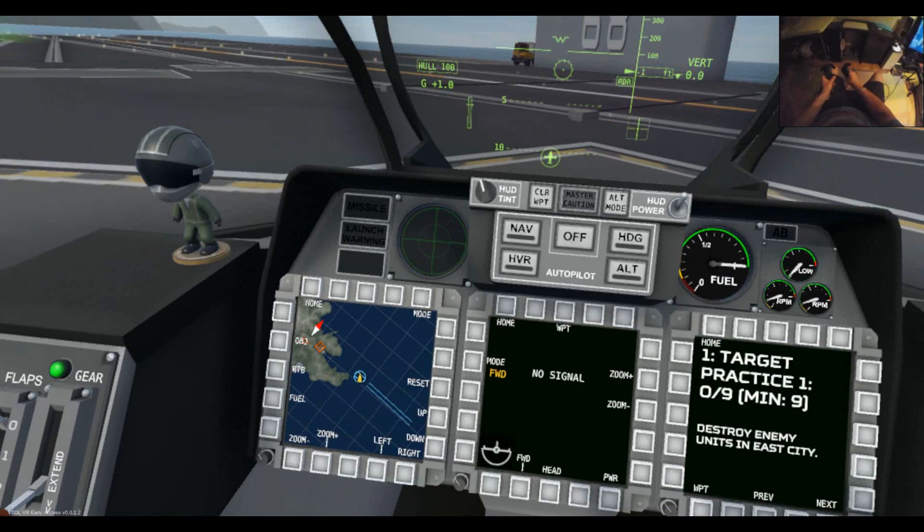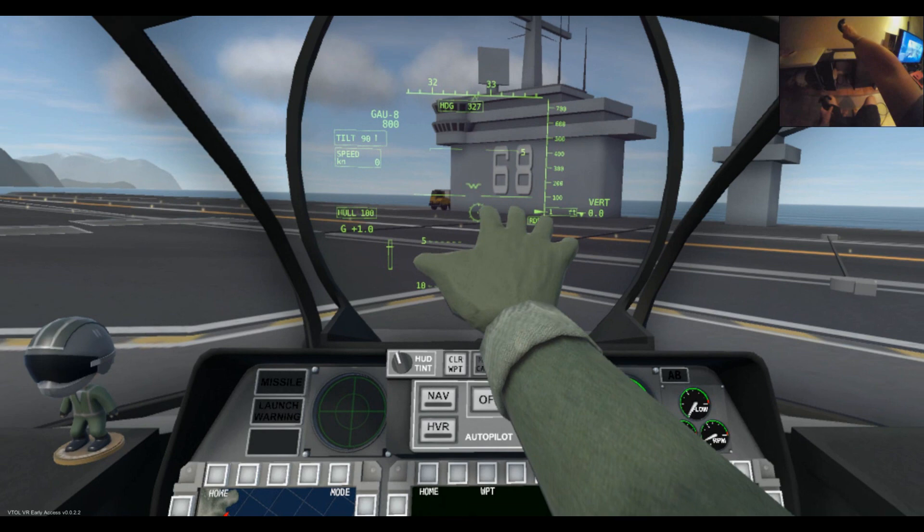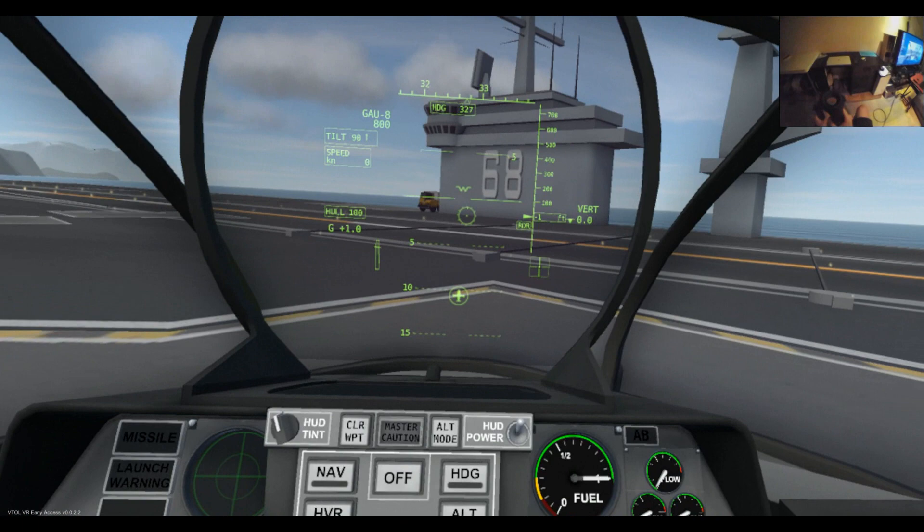So the master arm is on. Without the master arm being on, your weapons aren't going to work. With it on, you can immediately see the cannon reticle in the middle — that circular part there — and you'll see that moving around.